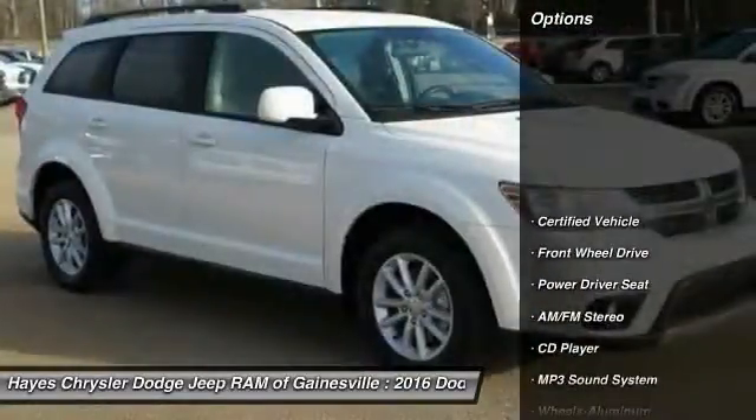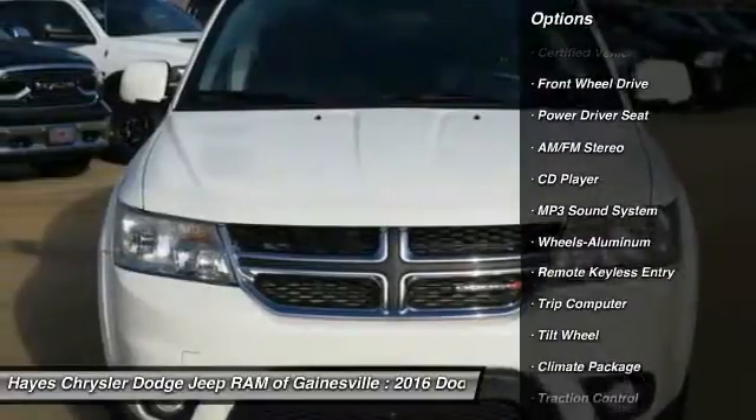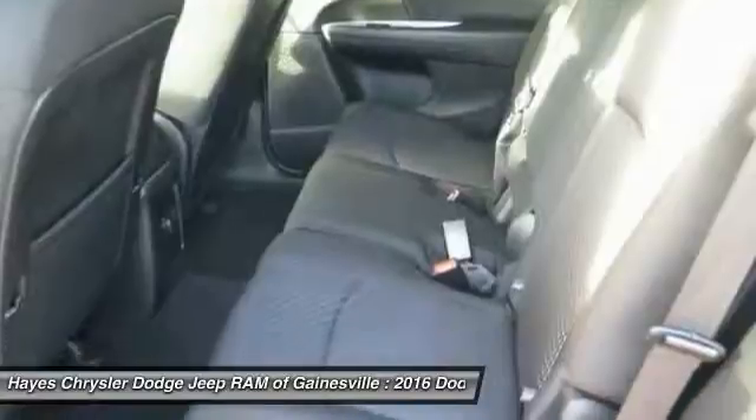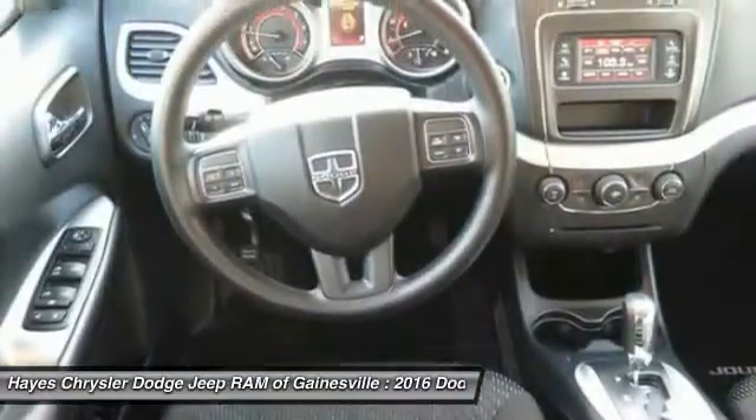Here are some of this vehicle's great options: anti-lock braking system, traction control, air conditioning, power steering, aluminum wheels, cruise control, AM FM stereo radio, rear defrost, FWD, climate control, multi-zone.